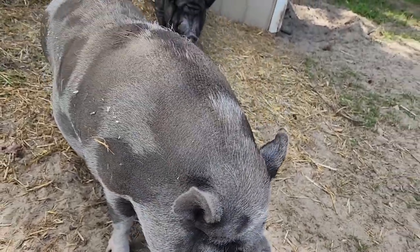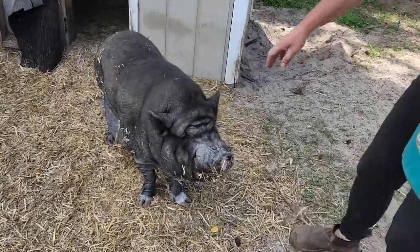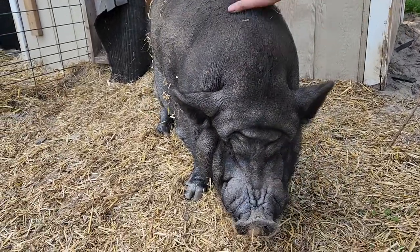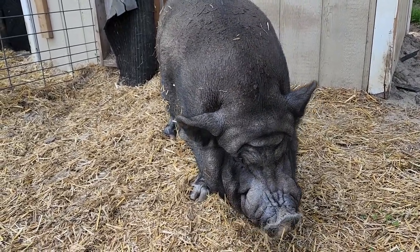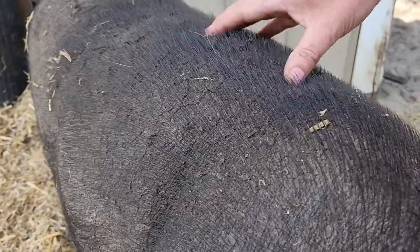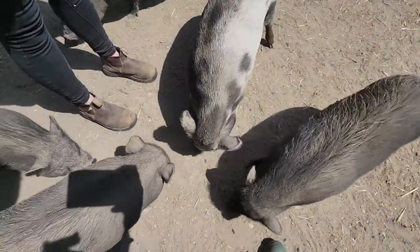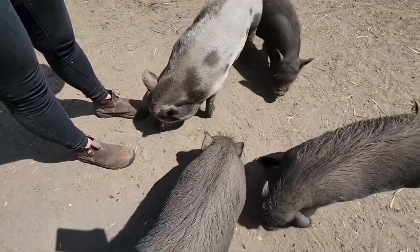This is Arnie. He has severe arthritis in his back end because he was kept in a crate for many years, so his back end didn't develop and was all cramped. He gets his chiropractic care regularly. Many potbelly pigs are prone to dry skin, so they get coconut oil massages twice a week. They only need about a cup of food in the morning and at night, supplemented with vegetables and treats.